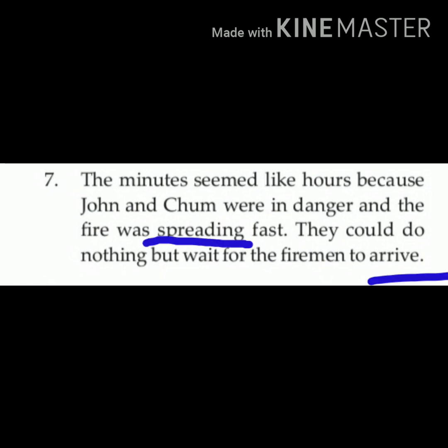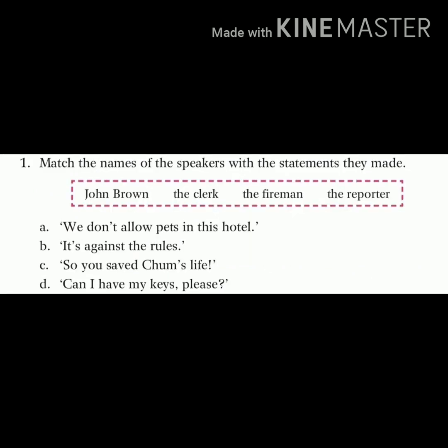Children, two words here: 'spreading' means failna, and 'arrive' means pohuchna. Now we will do one practice exercise which is given in your textbook.